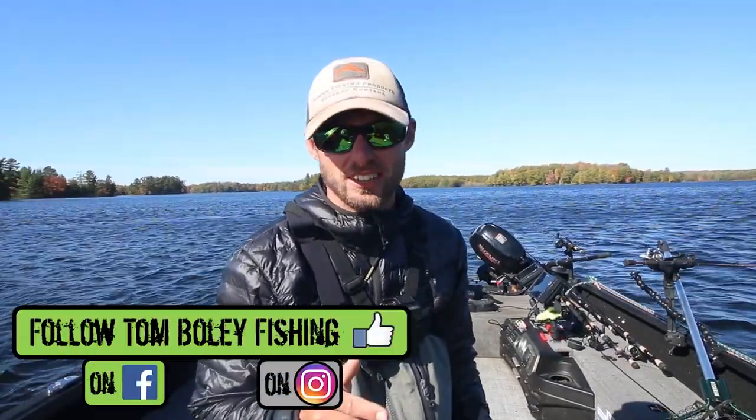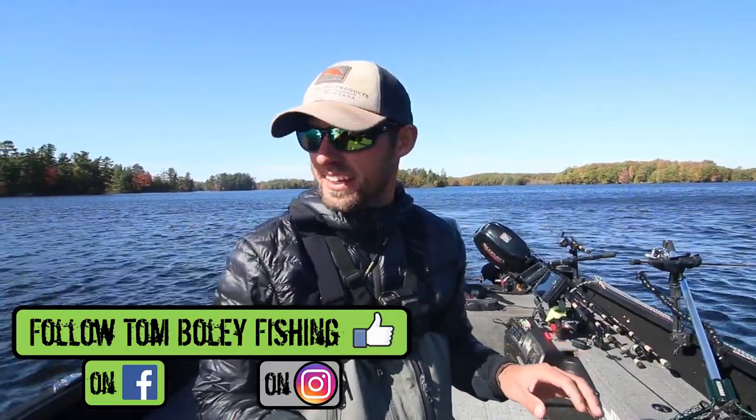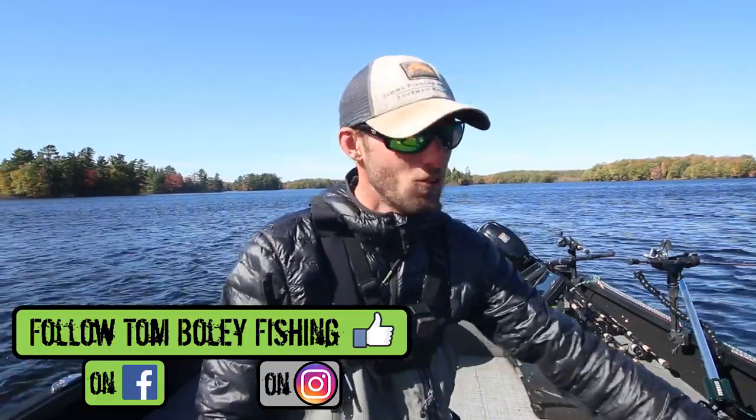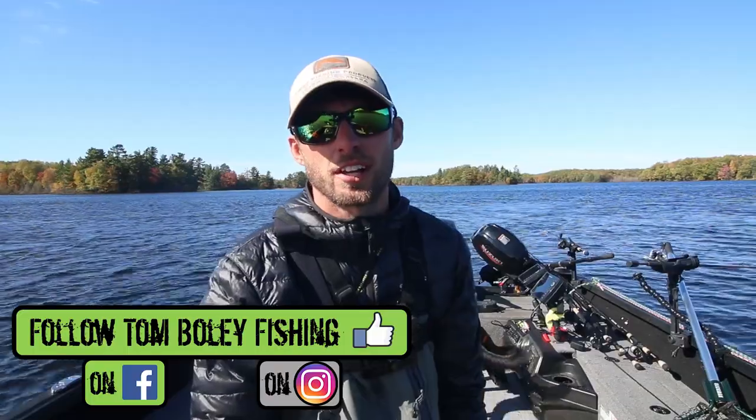What's going on guys? We're going old school today. I have not done this in years and years. Fall crappie fishing. We have a beautiful fall afternoon. When I was younger I used to do this all the time — get a whole bunch of trips for crappies and just enjoy a nice fall day of crappie fishing.